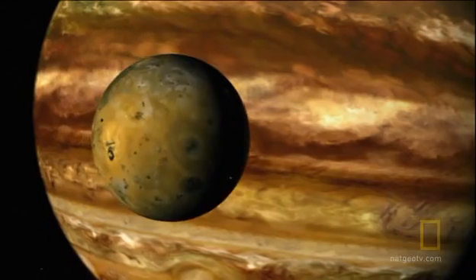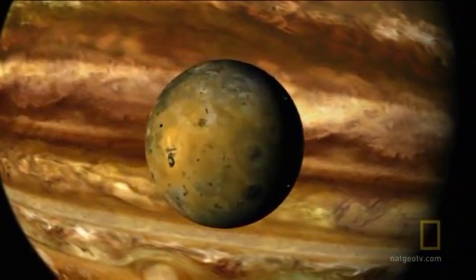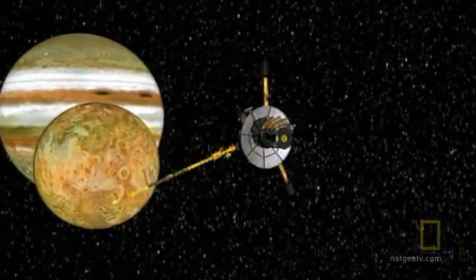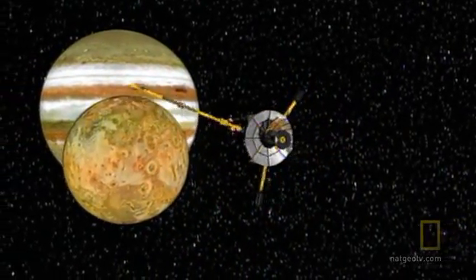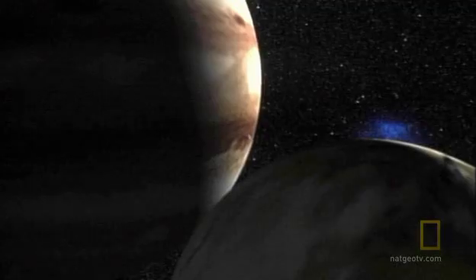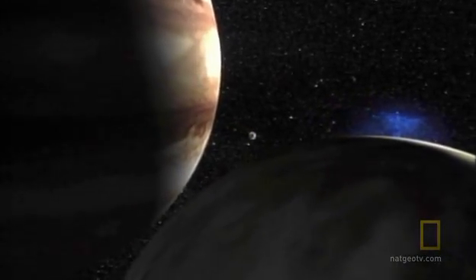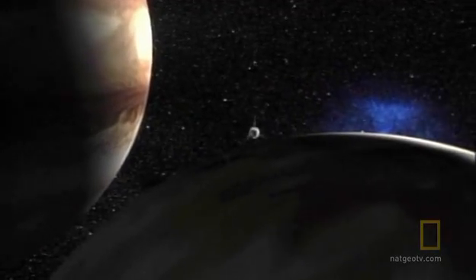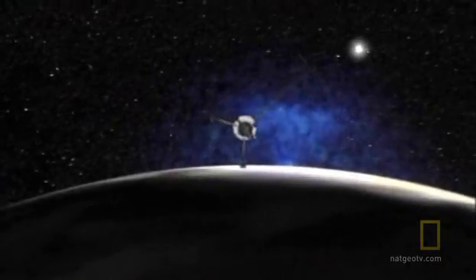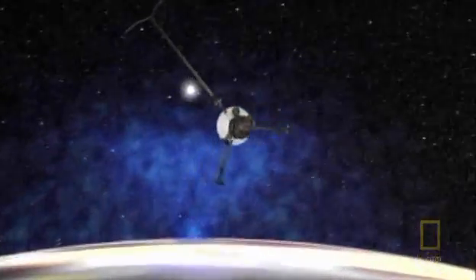The story of Jupiter's next moon is equally bizarre. Io is the same size as our Moon and is the closest of Jupiter's four large moons. It is the most volcanically active body in the solar system, with over 400 volcanoes up to 124 miles across.